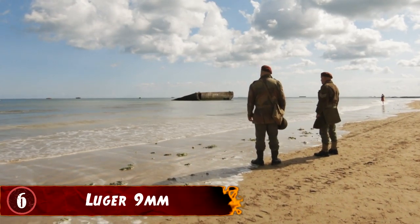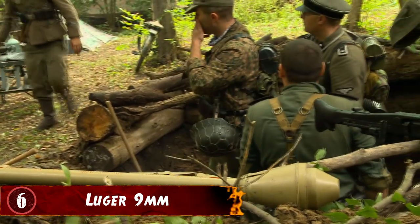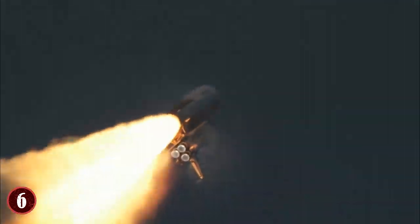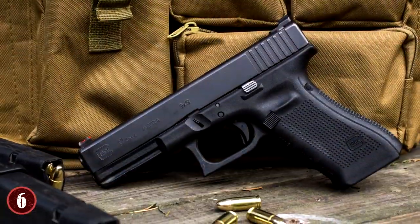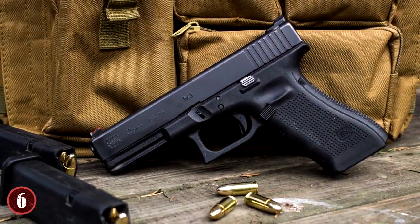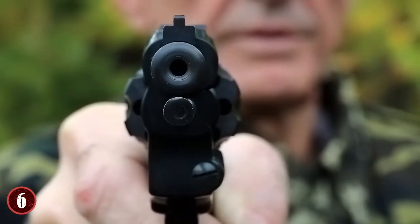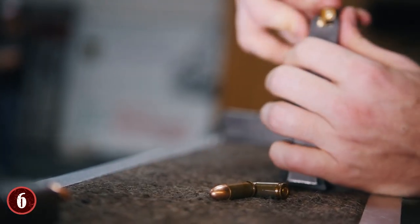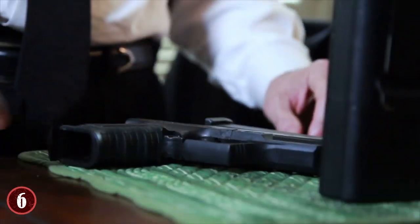Number 6: Luger 9mm. World War II was a war that truly helped define the decades to come in terms of technology, and somewhat ironically it was the Germans who made some of the biggest advancements. The V2 rocket, for example, helped start the space race, and when it came to firearms, they were the geniuses behind the Luger 9mm. At first glance the Luger has a rather simplistic look, and you might think it's not that effective — but it was one of the most effective firearms in all of World War II. It was a popular trophy item that soldiers who fought the Germans would try to get because they knew its worth.